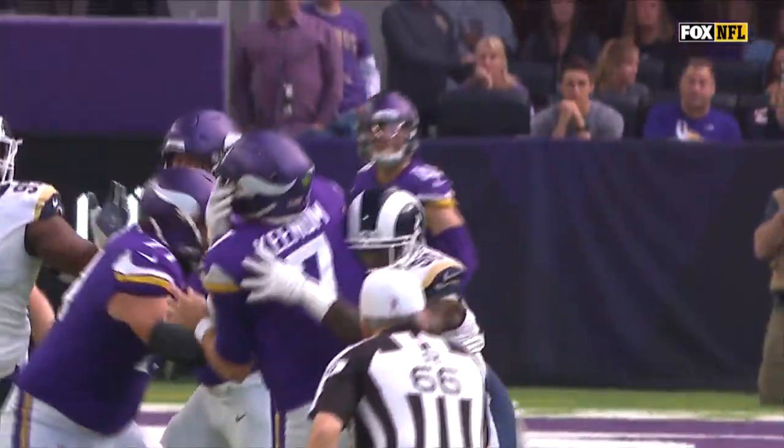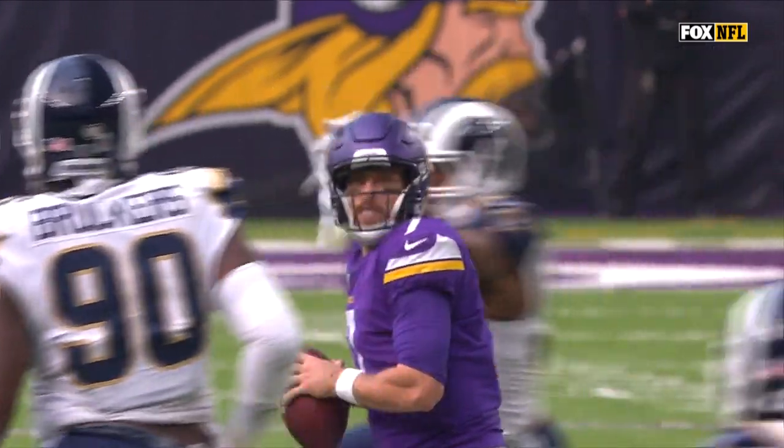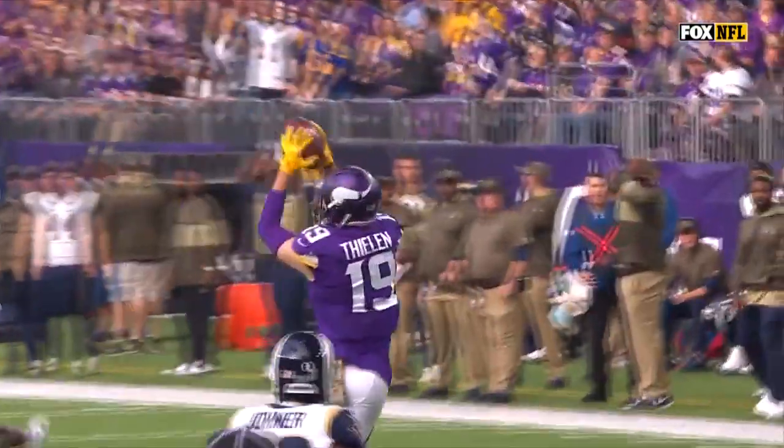Give Thielen a ton of credit, but the play was made by Case Keenum. He made — look — Quinn misses on the front end right there. So as he ducks by, who's next? Connor Barwin misses. Ducks twice, throws one up there.